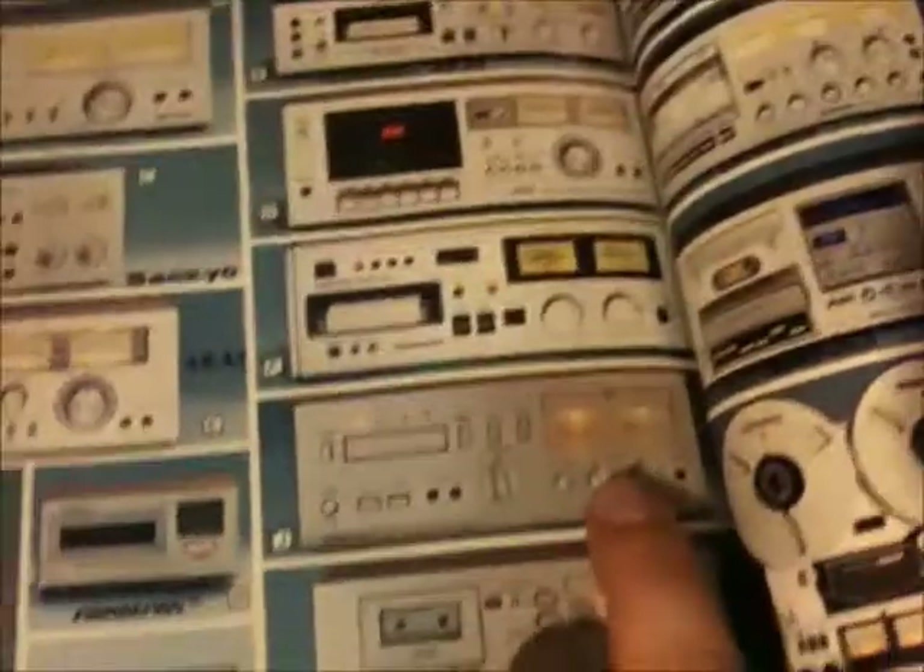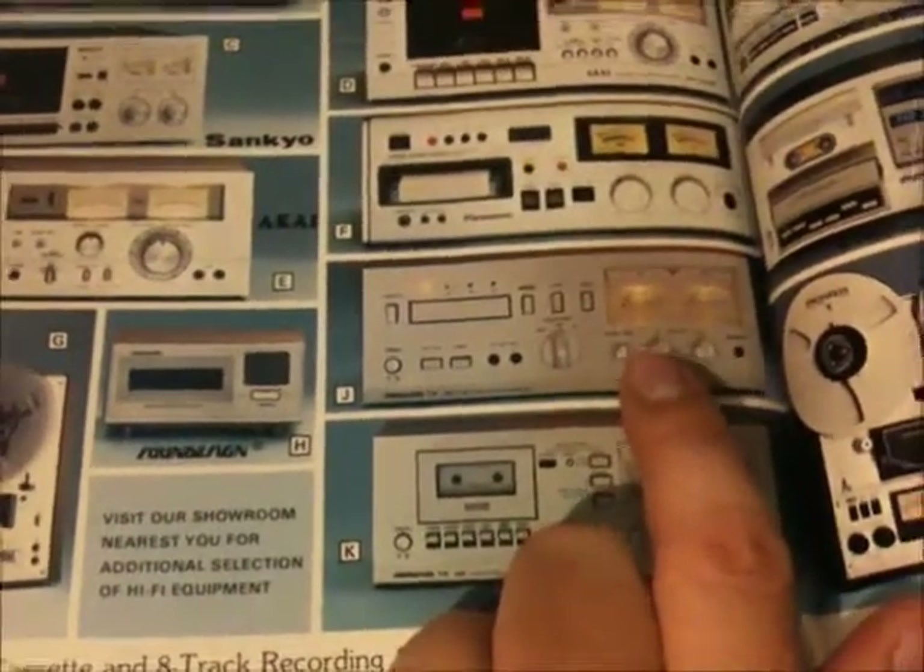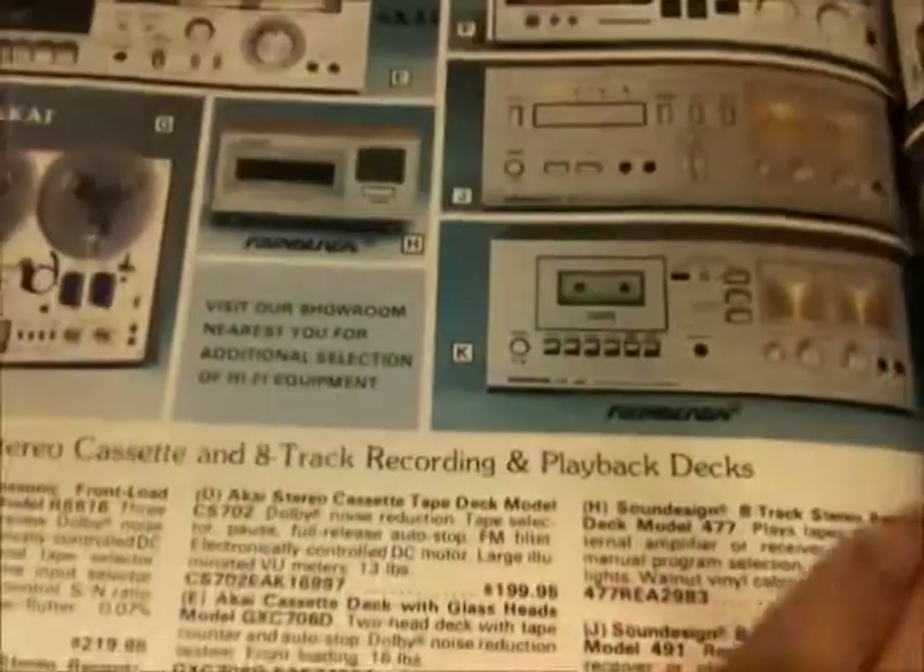I want to find one of these 8-track tape players. I like it because the VU meters are upside down, basically — they pin from the top. It's interesting.